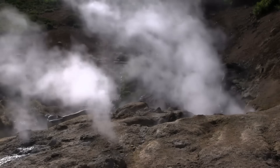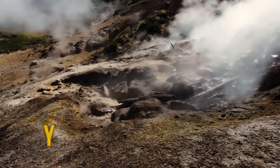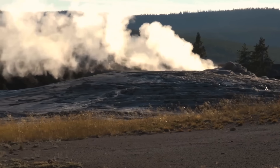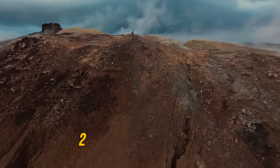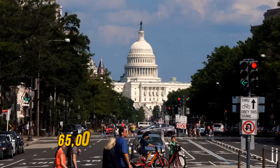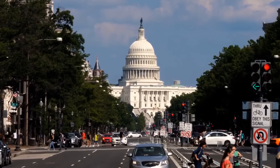But the age of supervolcanoes isn't over. The most infamous of them all is probably the one in Yellowstone National Park, which has handled at least three mega-powerful eruptions. If this monster erupted as strongly as it did 2.1 million years ago, it would spit out more than 588 cubic miles of red-hot material — comparable to 65 million capital rotundas in Washington, D.C. piled together.